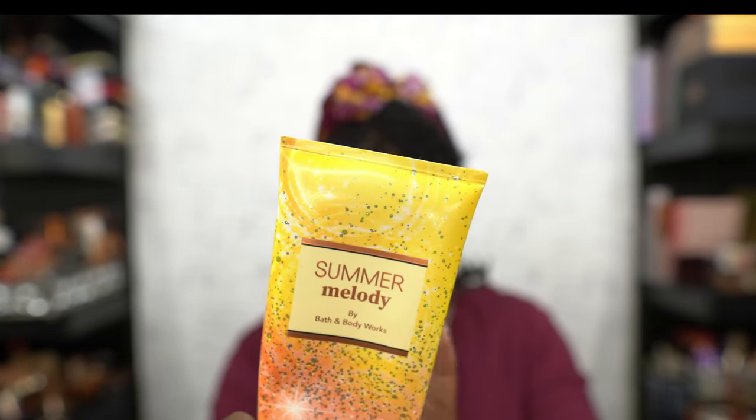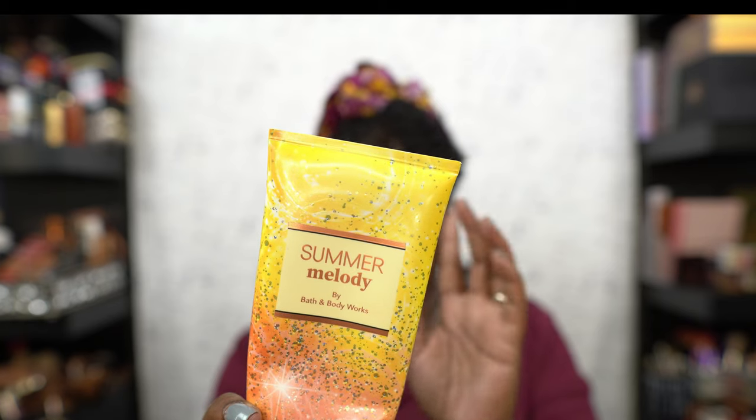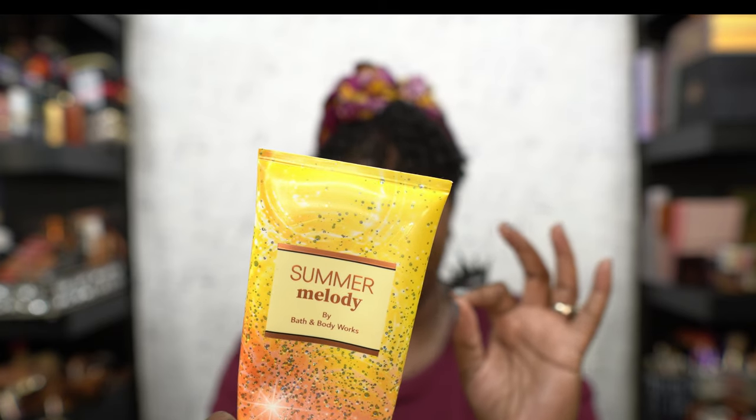I have everything in the Summer Medley line — even the perfume. I'm really looking for the perfume because it smells so good. The notes are golden honeydew and bronze vanilla, so it's like a honey and vanilla scent. I love it — and of course they're discontinuing it, but I got some backups, don't worry.